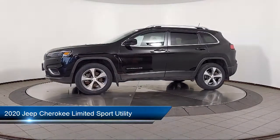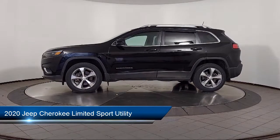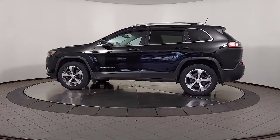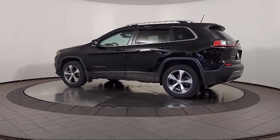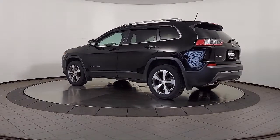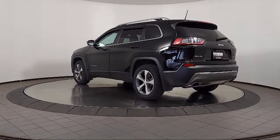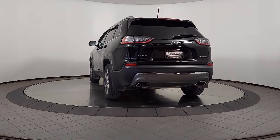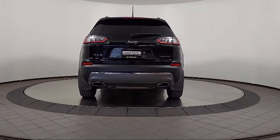It comes equipped with an 8.4 inch touchscreen radio, roof rack, a backup camera, heated front seats, parking sensors, park view rear backup camera, Sirius XM satellite radio, heated seats, Android Auto, heated door mirrors, and has less than 35,000 miles on the odometer.